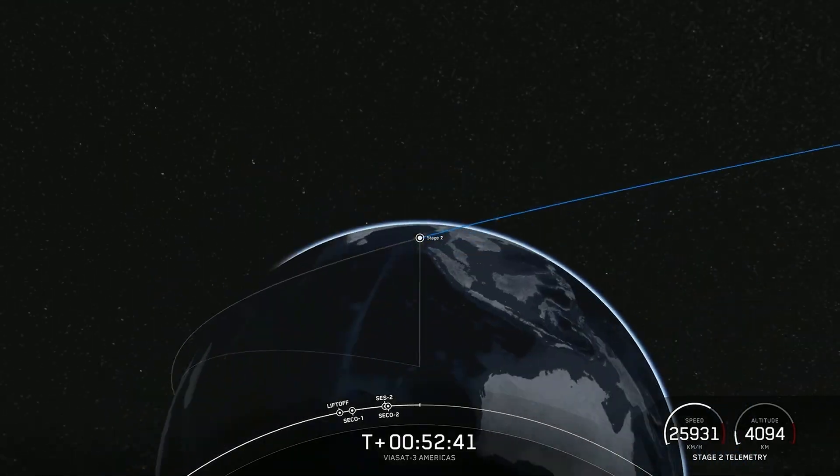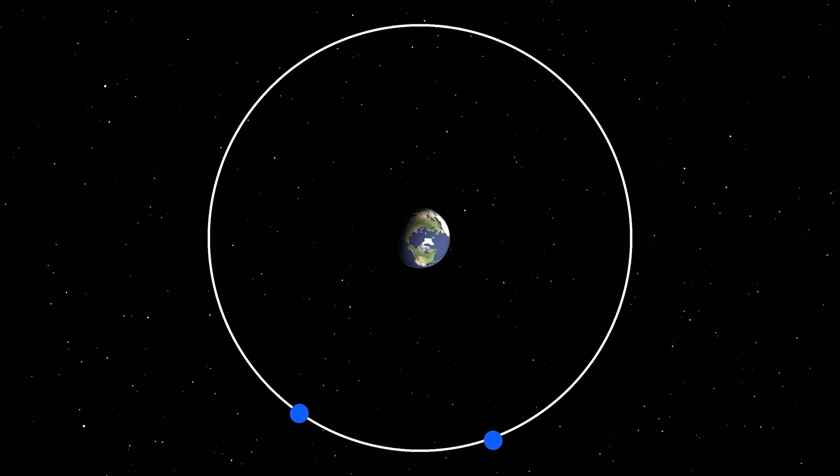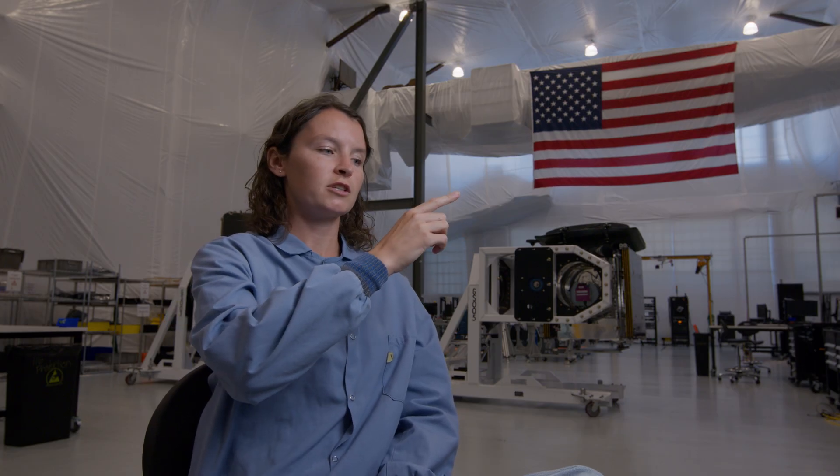As you can imagine, most of the thrusting we have to do is for the orbit raise to get us from our initial elliptical orbit up to geostationary circular orbit. We're using more fuel, so the center of gravity of the spacecraft is going to change, and we want to be able to repoint the thruster to most efficiently point through the center of gravity.